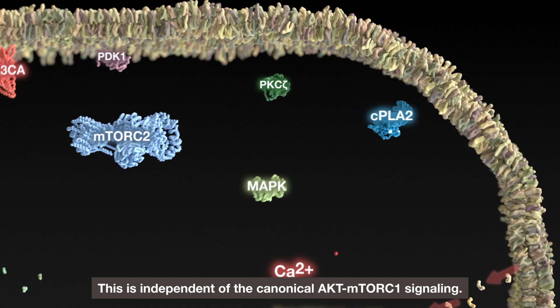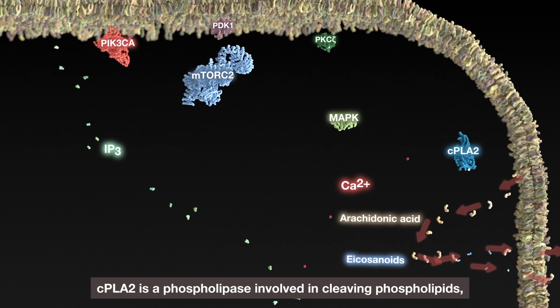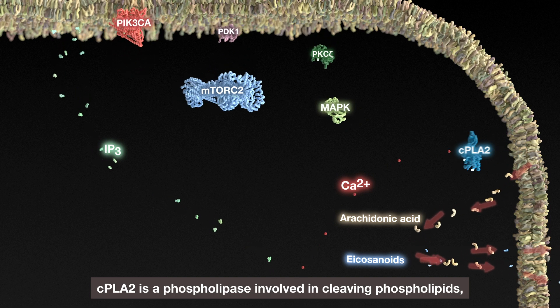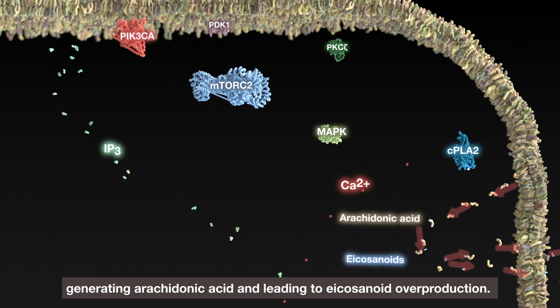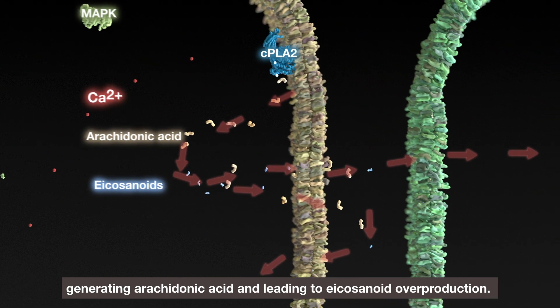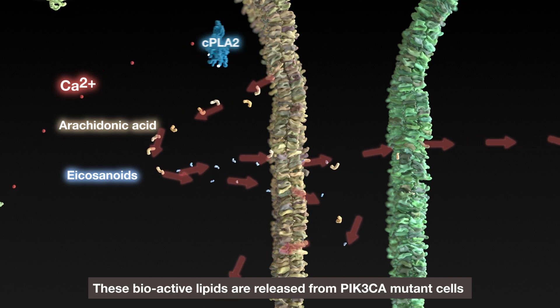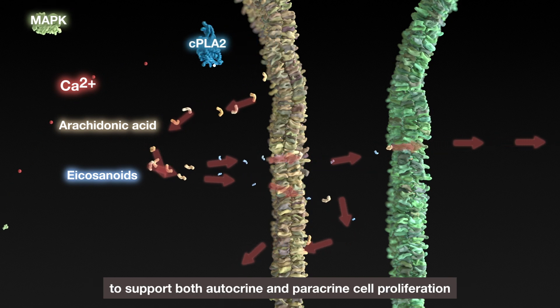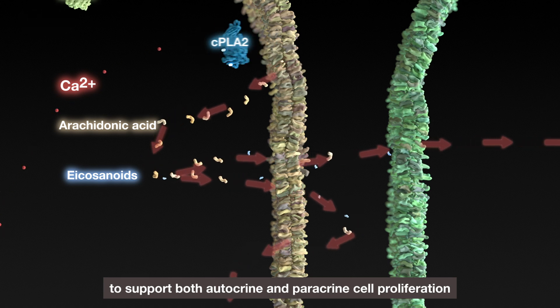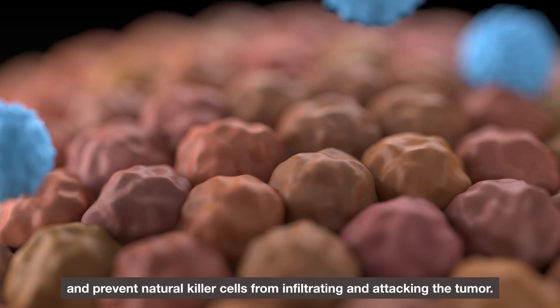This is independent of the canonical AKT mTORC1 signalling. CPLA2 is a phospholipase involved in cleaving phospholipids, generating arachidonic acid and leading to eicosanoid overproduction. These bioactive lipids are released from PIK3CA mutant cells to support both autocrine and paracrine cell proliferation, and prevent natural killer cells from infiltrating and attacking the tumour.